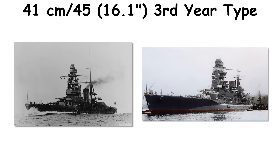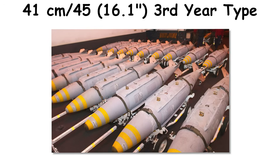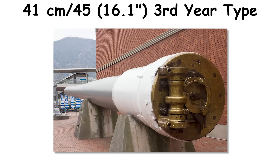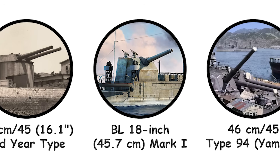At sea, the guns served aboard Nagato and Mutsu, the latter lost to a magazine explosion in 1943. Some AP shells were later converted into aircraft bombs; a subset caused catastrophic damage, though many suffered fusing issues. The design's service life ended as Japan focused on larger 46-centimeter guns and the fleet faced attrition.